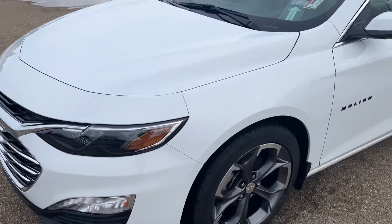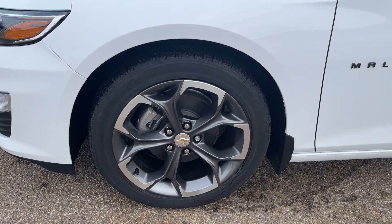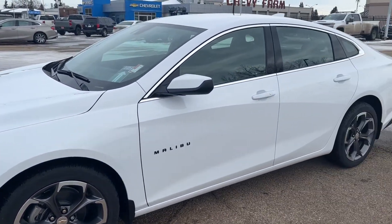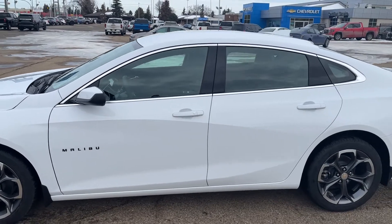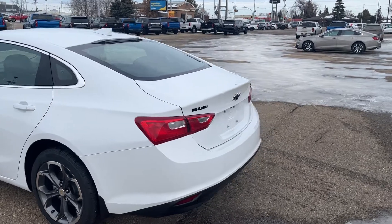Walking down the side of the Malibu and moving to the front tire and rim, we have our alloy rim with our Chevrolet bowtie center cap. Moving out, we have paint match mirror caps with black accents, black Malibu badging on the front door, as well as our paint match keyless entry door handles.